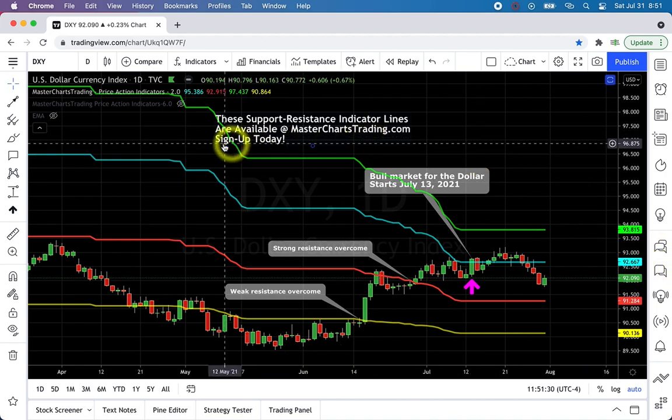Head over to MasterChartsTrading.com — one word. Click on Products. I have three different subscription levels: one is just the trading indicators — the green, blue, red, and yellow lines — which help you visualize price action and identify where to buy and sell. I also have indicators plus newsletters. I have two newsletters: the Elite Newsletter and the Speculator Newsletter. The Speculator Newsletter focuses more on breakout type stocks.